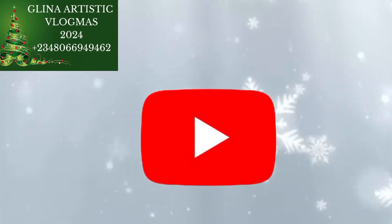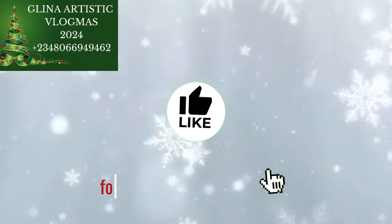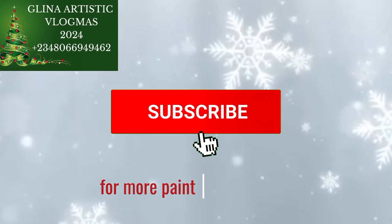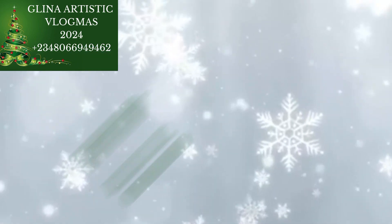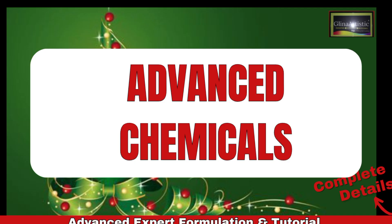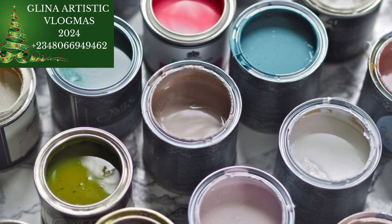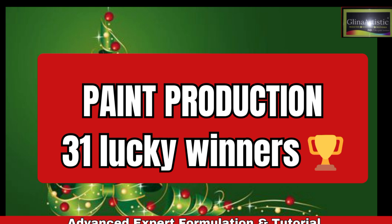Hi everyone, welcome back to Vlogmas Day 3. Today I am diving straight into the heart of paint production — the core components of paint for both water-based paint and oil-based paint. These are the essential building blocks you need to understand if you are serious about mastering paint manufacturing. Stick around because I will also share advanced chemicals and how they can take your paint production to the next level. If you are here for the Vlogmas 31 Days Challenge, remember I am picking 31 lucky winners to get free access to my complete paint production course. Stay active by liking this video, commenting 'paint production 31 lucky winners', and following all the rules. Let's get started.